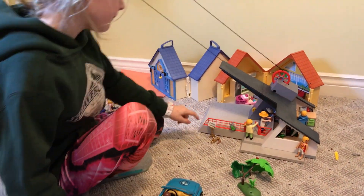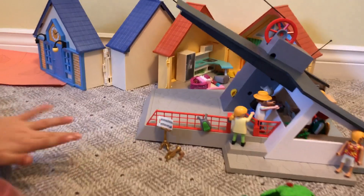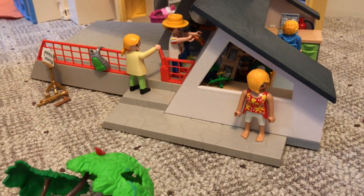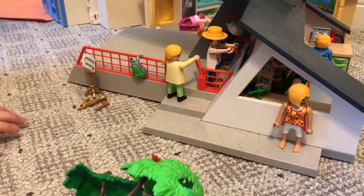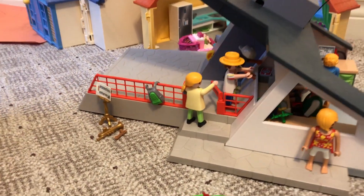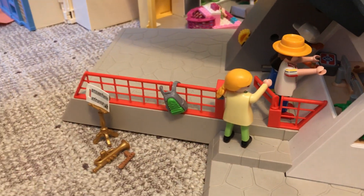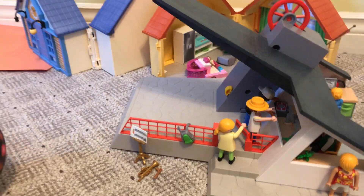Here you can just play music, and then she's just waiting there. And then they're paying to go up the thing, and then she came to the gate to pay next.